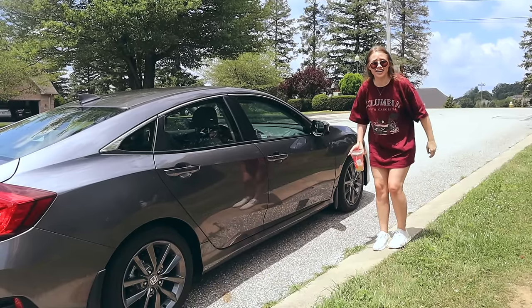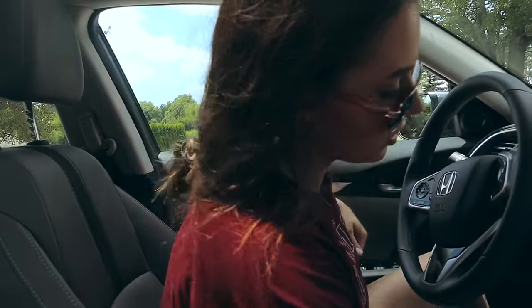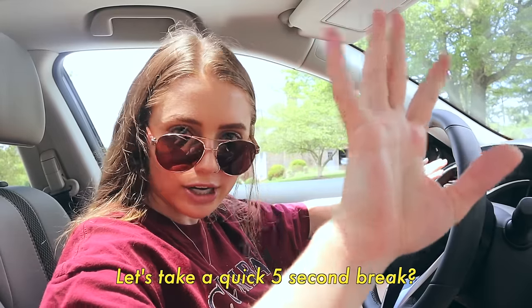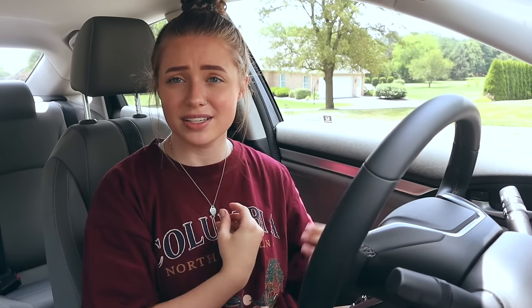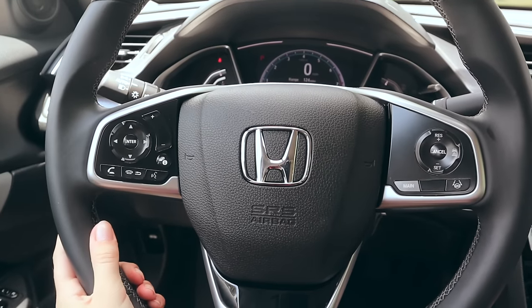Now we're going to get in the car because it's really freaking hot outside. Welcome to the inside of my car — I'm sitting in my driver's seat, which is very comfortable. My interior is gray fabric and I'm really happy it's not leather because in the summer leather seats and me just do not mix. This is pretty much the inside of my car, so let's get into it.